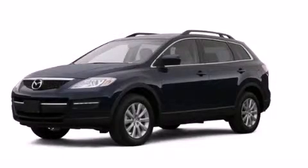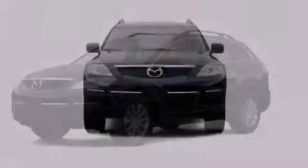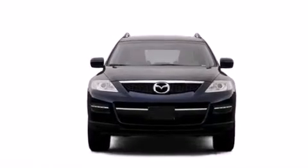This is a 2007 Mazda CX-9. Plenty of space for what you need. All of the following features are included.